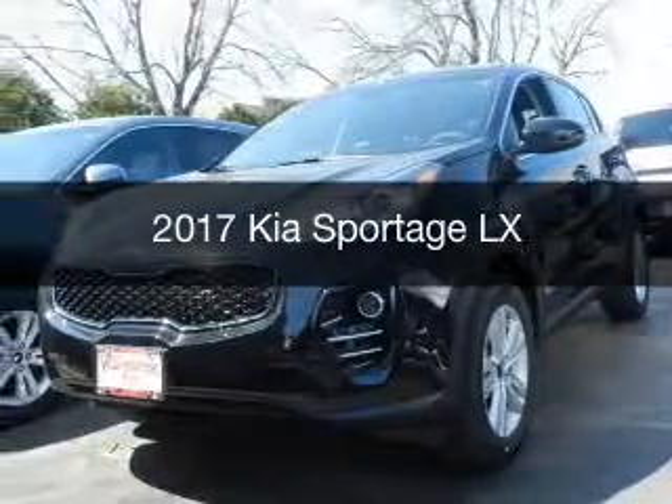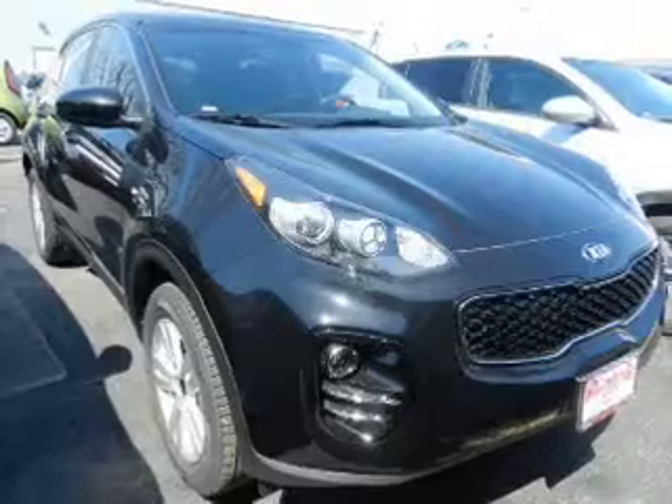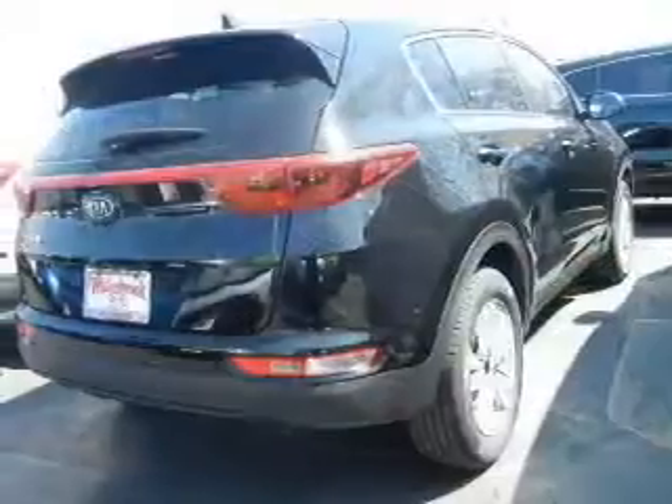This is a new 2017 Kia Sportage. It's powered by all-wheel drive, a 2.4-liter four-cylinder engine, and a six-speed automatic transmission.